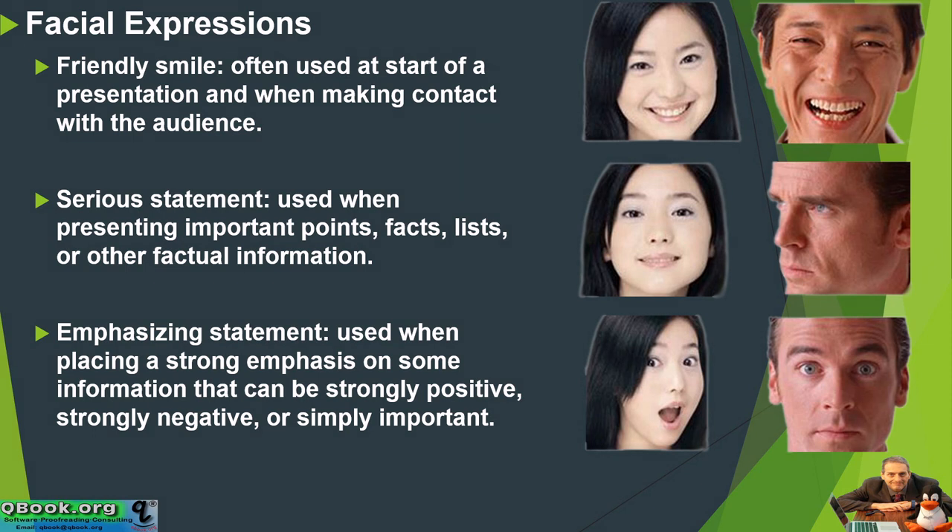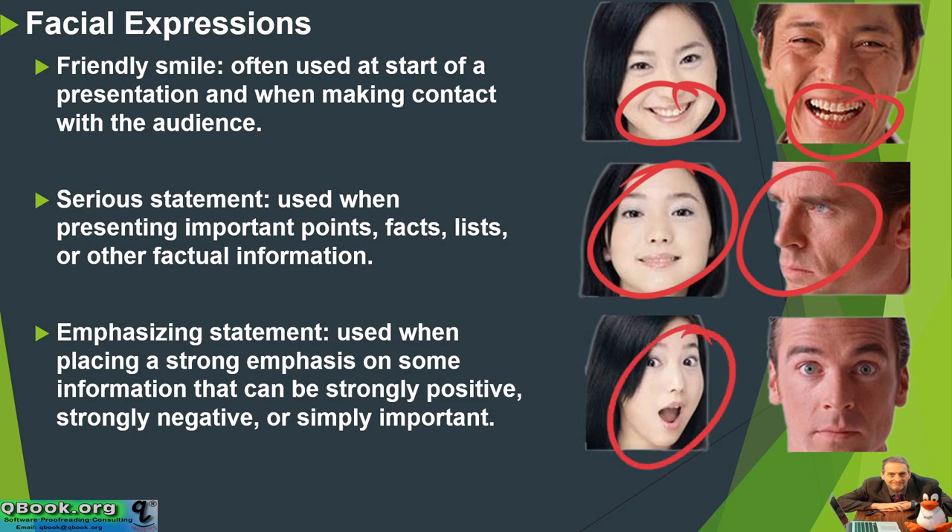In this example, we have a nice smile at the beginning of a presentation — be friendly. Then when you want to be serious, you can look serious, because you're saying something that is serious. And then something that's really important, like surprising or super important, because it's either shocking, something new, or very bad news or good news — you can use these kinds of expressions.